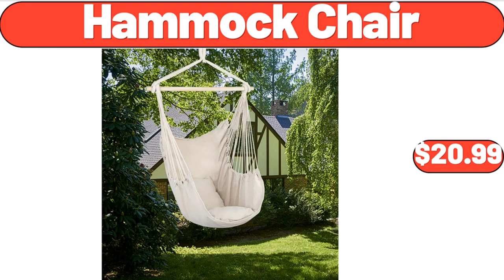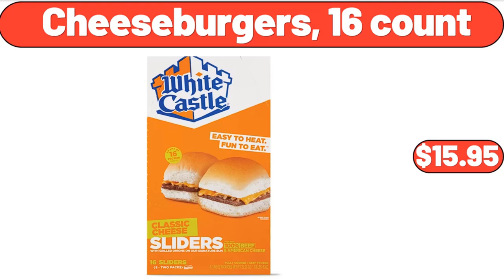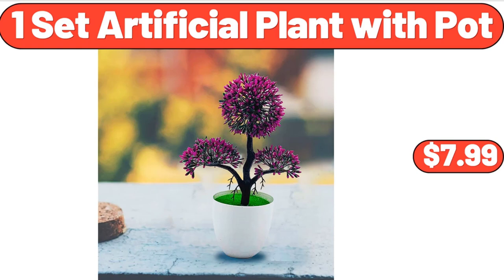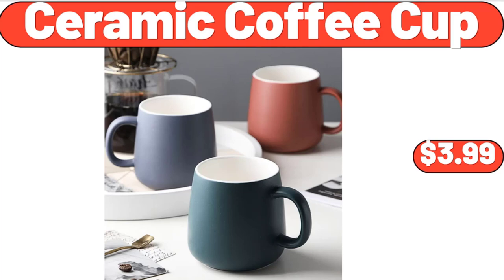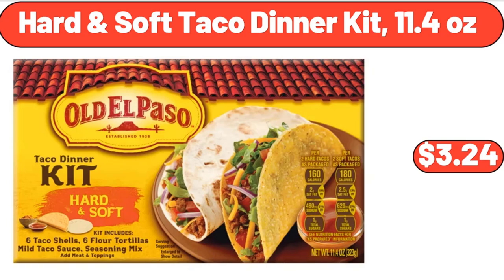Strawberry Frozen Fruit Bars, 4 Count, $3.05. Cheeseburgers, 16 Count, $15.95. Southwest Salsa, 16 Ounces, $3.65. One Set Artificial Plant with Pot, $7.99. Digital Kitchen Scale, $11.76. Ceramic Coffee Cup, $3.99. Seasoned Turkey Burgers, $8.99. Hard & Soft Taco Dinner Kit, 11.4 Ounces, $3.24.